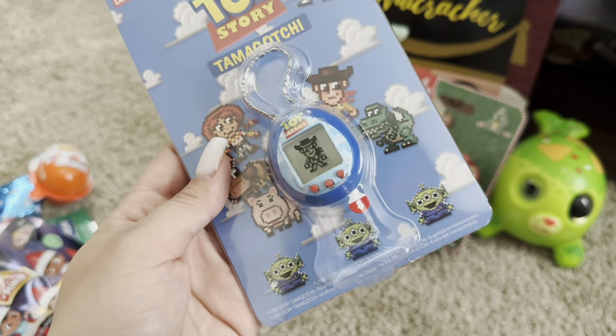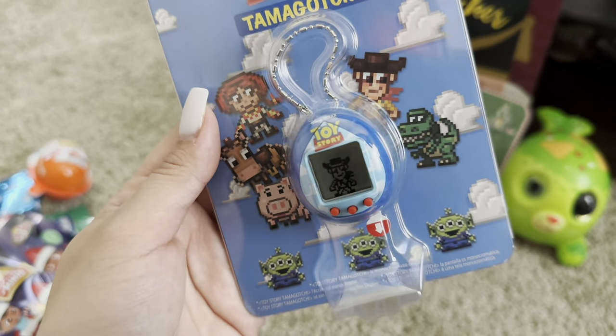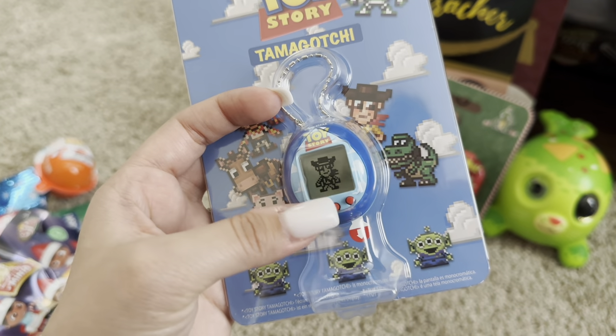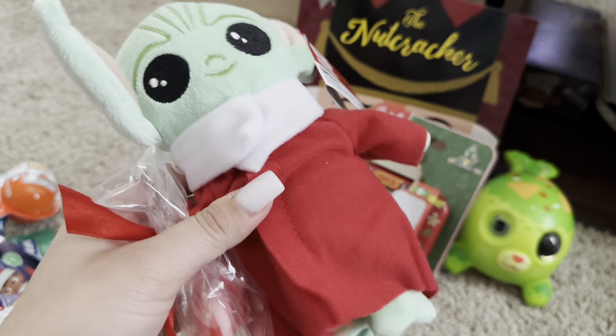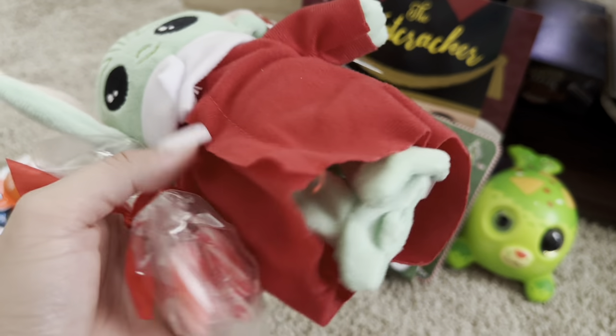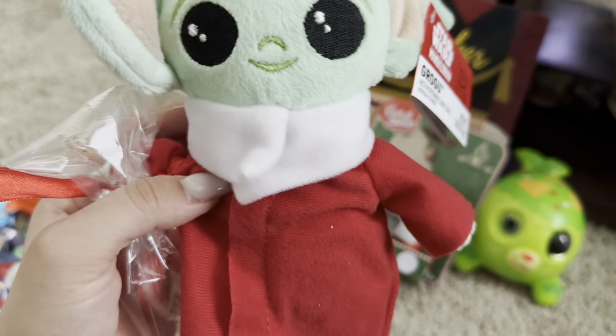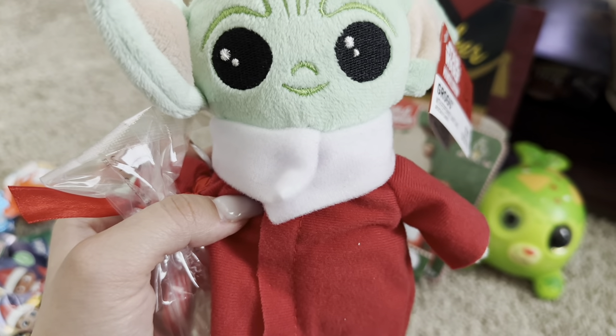This is a digital pet — it's the Toy Story edition and it's really cute. You take care of your little toy pet. Next, he got this Baby Yoda stuffed animal with some candy hooked onto it. He loves Baby Yoda, so I thought it was cute that it was a Christmas edition Baby Yoda.